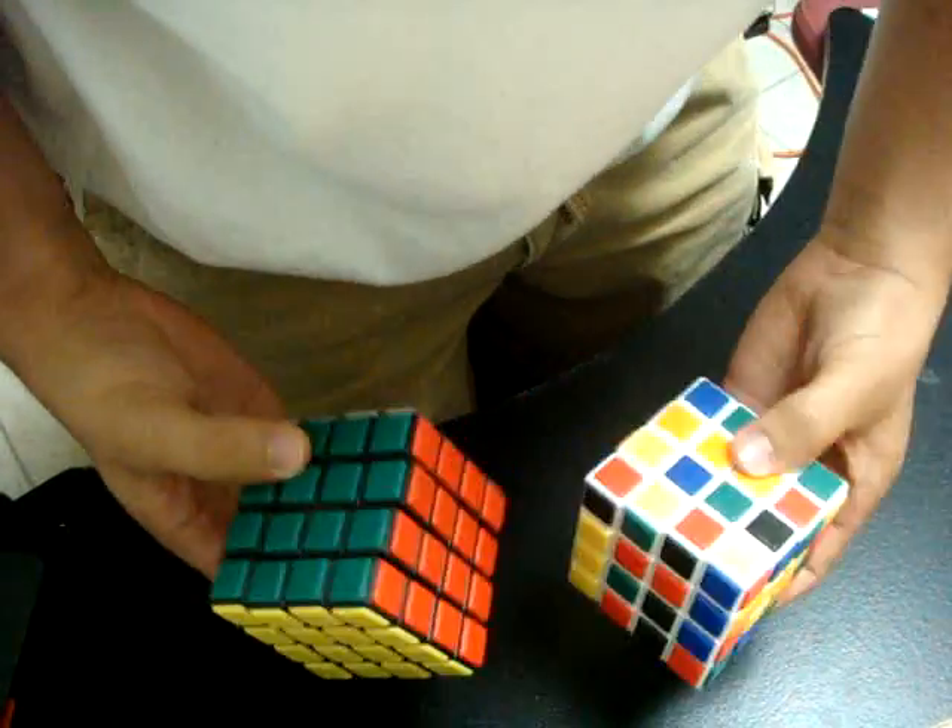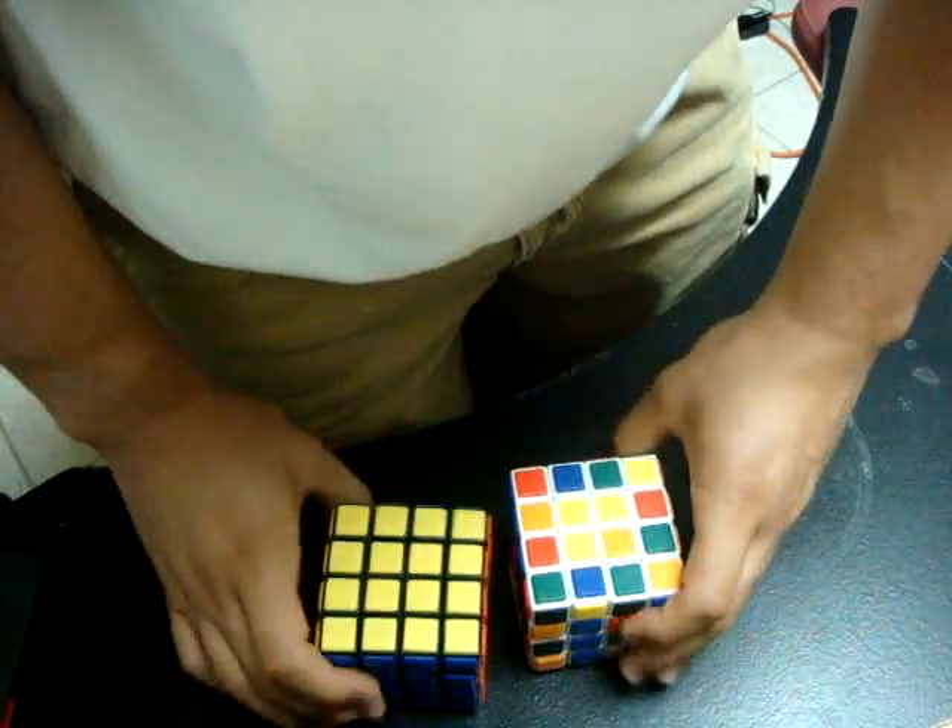Yeah, I definitely recommend buying them if you're looking for a good 4x4 cube to speed cube with. Thank you.